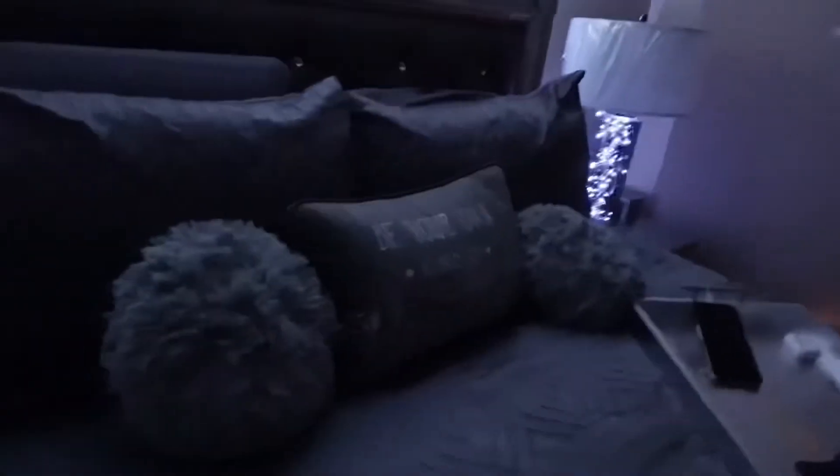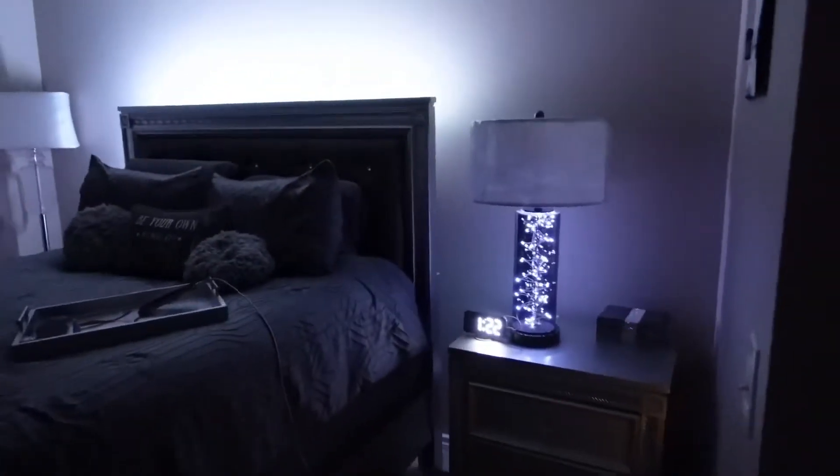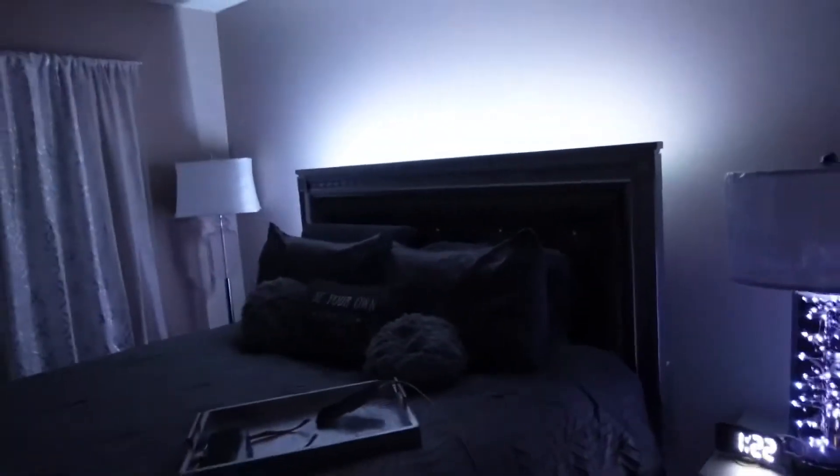Y'all, this is what my strip light looks like — I put it in the back of the bed for a little ambiance in my room. It's very subtle and it matches my existing light and my alarm clock color, so it's all flowing with the same color. I like it.